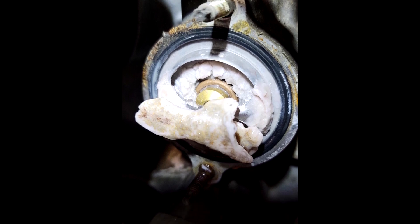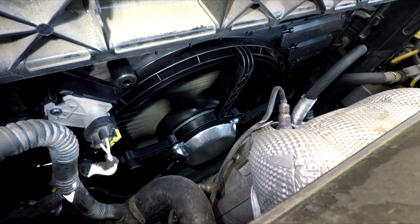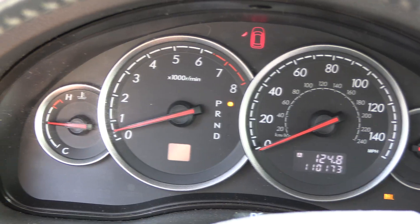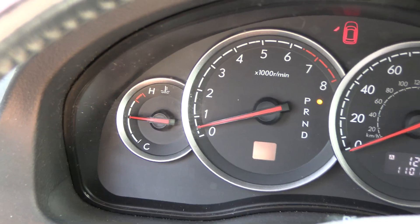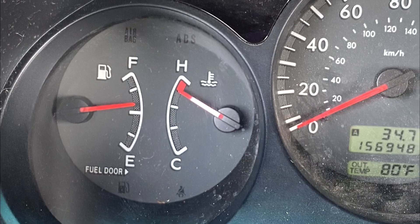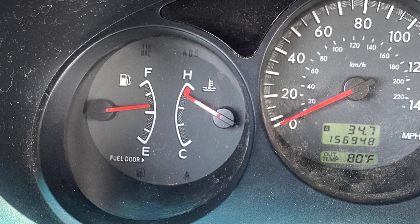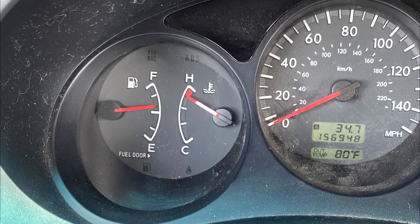The engine will start to overheat. Radiator fans start running and not shutting off. The heat gauge goes above the middle mark and does not cycle back down, eventually reaching the red line. This can lead to severe engine damage and should be addressed immediately. Do not let your engine run in the red.